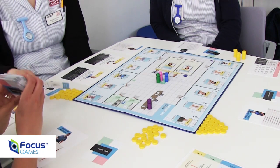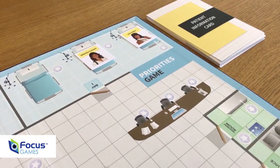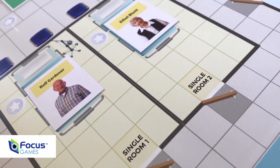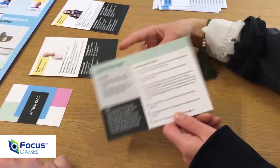The game creates a safe space where they can develop these skills together and enjoy themselves while they're doing it. The board replicates a real ward and the game recreates many of the challenges and activities that take place on a real ward. While trying to achieve a target number of patient admissions and discharges,